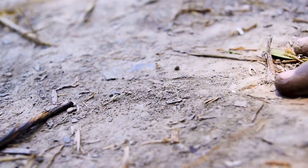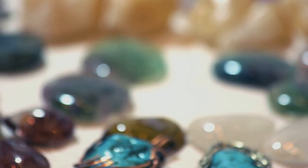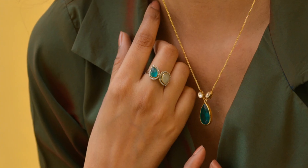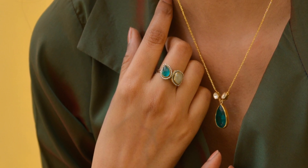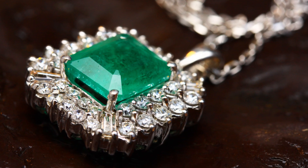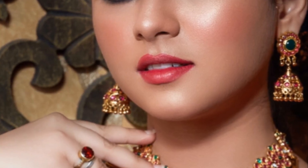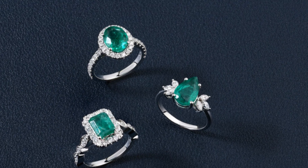Gemstones have captivated humans for as long as we've walked the Earth. Their beauty, rarity, and durability make them precious. Ancient civilizations adorned themselves with gemstones, believing they held mystical powers. Emeralds, with their vibrant green, were especially prized in ancient Egypt. Cleopatra, the last pharaoh of Egypt, was known for her love of emeralds — she believed they symbolized fertility and rebirth. The Incas of South America also treasured emeralds, associating them with their serpent god.